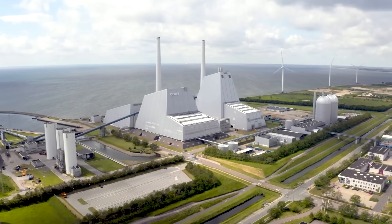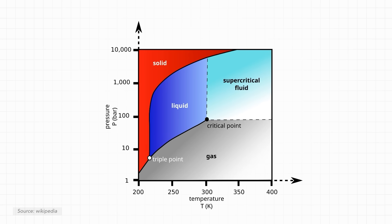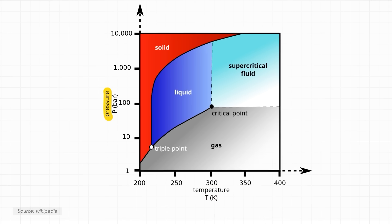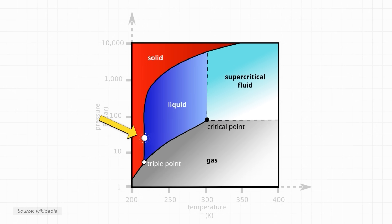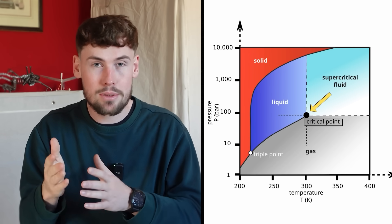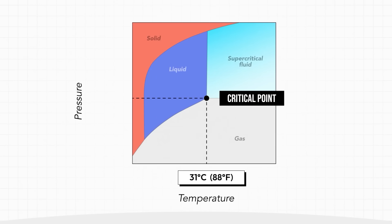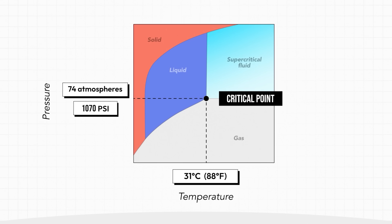It is this supercritical CO2 that can be used to spin turbines in our next generation of power plants, regardless of whether the heat source is fusion energy, solar power, or natural gas. A phase diagram helps show the science: the x-axis shows temperature and the y-axis shows pressure. The very cold CO2 starts as a solid, transitions into a liquid as temperature increases, then crosses the critical threshold to become supercritical CO2. The critical point is the minimum temperature and pressure required — above 31 degrees Celsius (88°F) and above 74 atmospheres (1,070 psi).